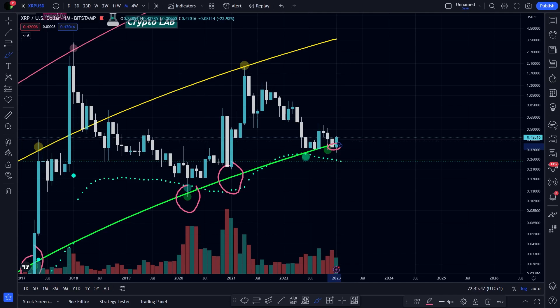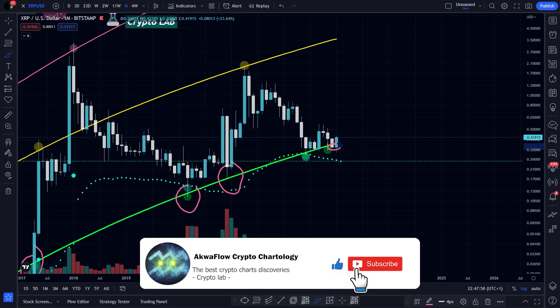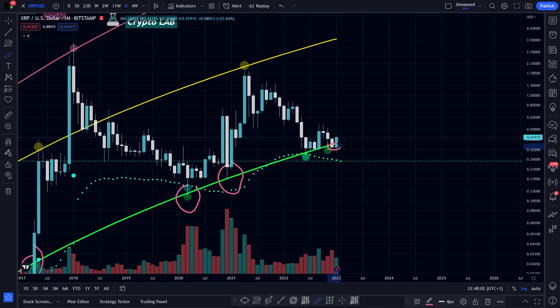To sum it up, despite the green in the market, stay level-headed — we still have a lot of resistances to overcome, and I do not think it will happen overnight. That said, we all know that XRP is one of the most explosive coins, and when it starts moving it happens in the blink of an eye. So let's hope for the best. If you like the content, please subscribe to the channel and give me a thumbs up. That's all for today's video, and as always, time will tell.